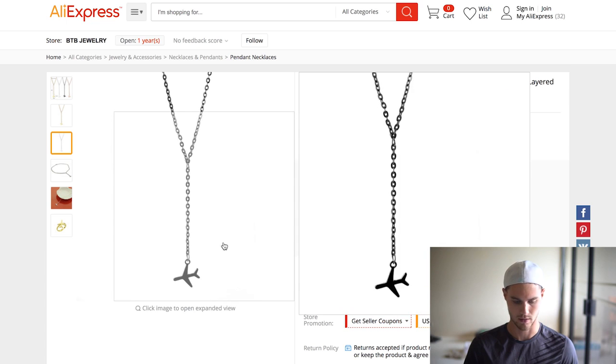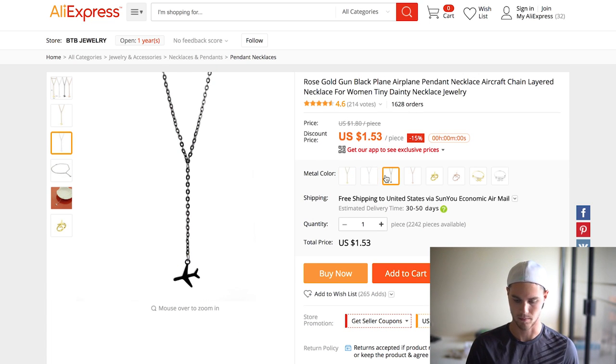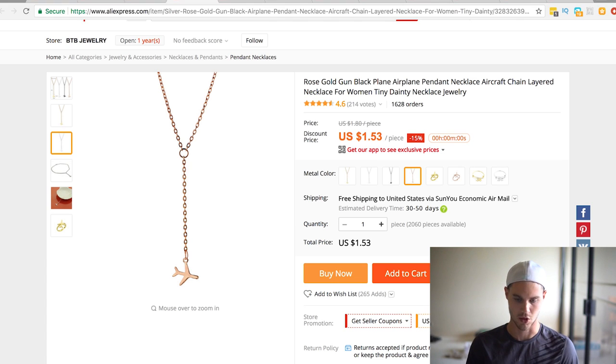Another one is this airplane necklace, which is great for travel pages and adventure pages. It's cool because it comes in different colors — gold, silver, black, and rose gold. I've seen this all over Instagram and a couple Facebook ads as well, and I know someone personally that's selling these and doing really well. As you can see, tons of orders. So if you are in one of those niches like travel or adventure, this might be another one to go into.